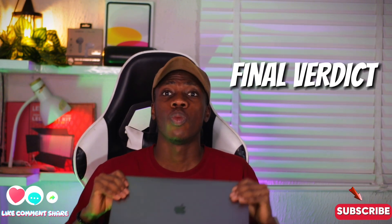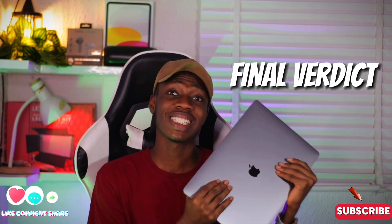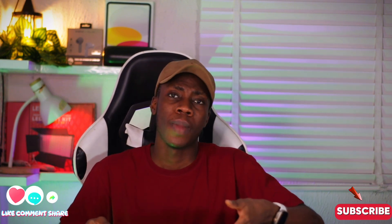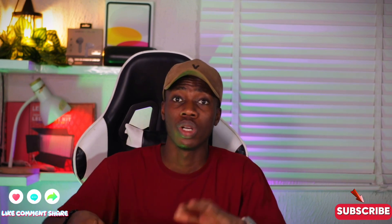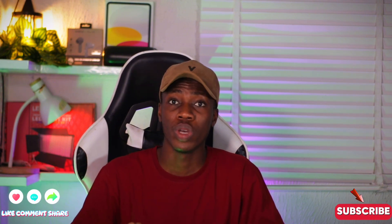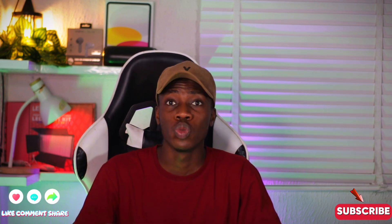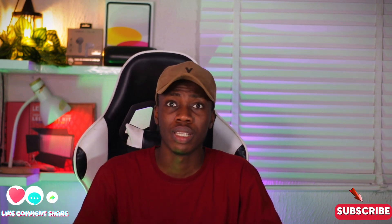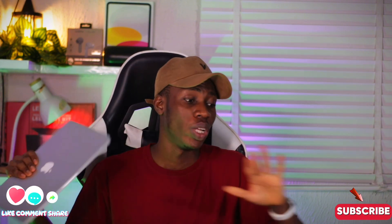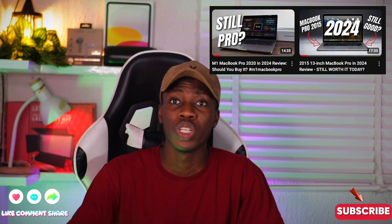For my final verdict — should you get the 2019 MacBook Pro 16 inch in 2024? My answer is yes and no, depending on your needs. If you want a MacBook that handles heavy tasks like 4K editing, this may not be the right choice, as it will eventually frustrate you. But if you just need a MacBook for light tasks like watching videos or writing documents, this could work well — or perhaps the 2015 MacBook Pro might be a better fit for your budget and needs.